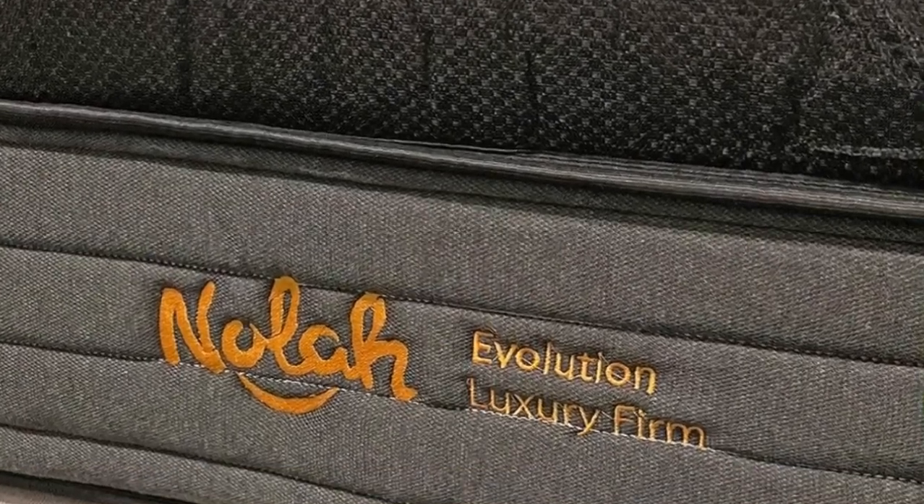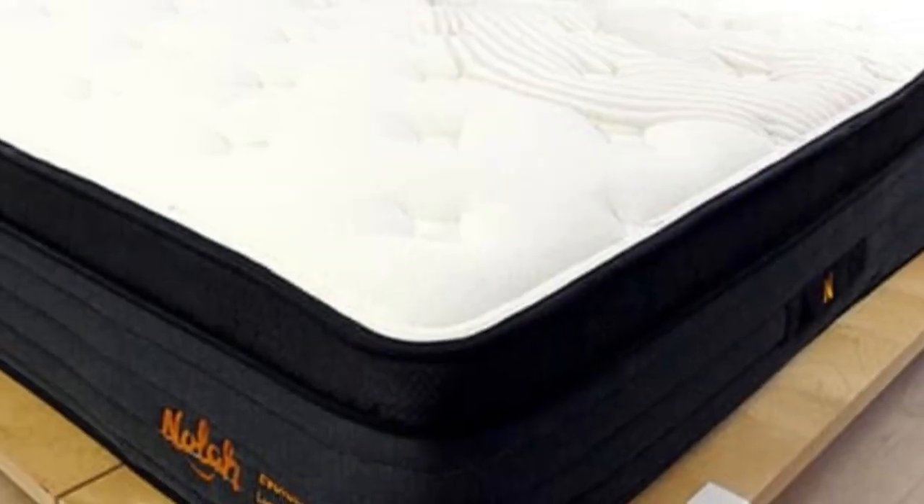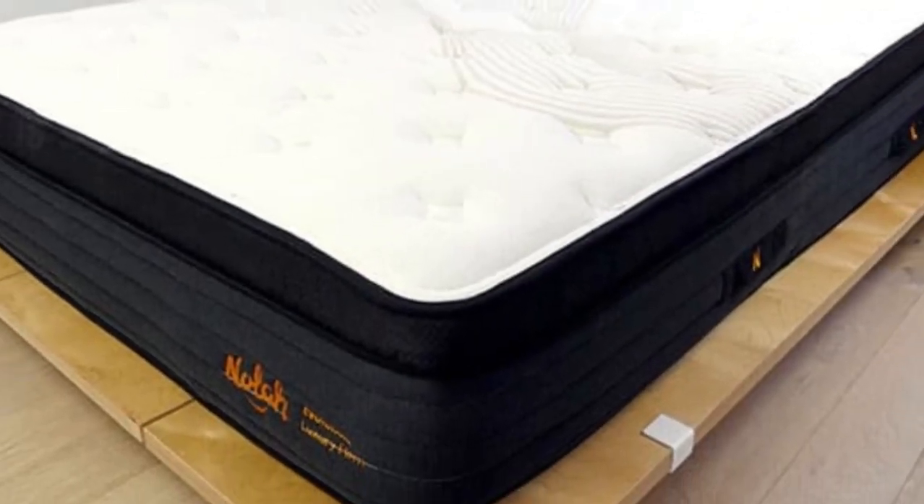NOLA ships free to the contiguous U.S. and offers a 120-night sleep trial. NOLA Evolution 15 purchases come with a lifetime warranty.